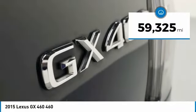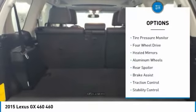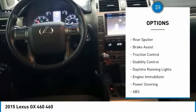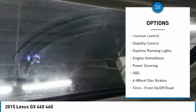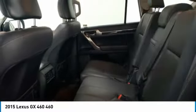This vehicle has less than 60,000 miles. Here are some of this vehicle's great options: tire pressure monitor, four-wheel drive, heated mirrors, aluminum wheels, rear spoiler, brake assist, traction control, stability control, daytime running lights, engine immobilizer.